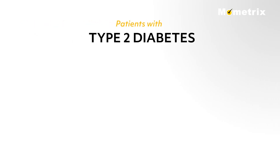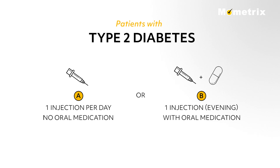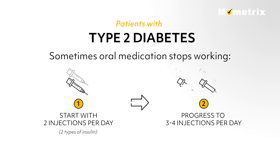Some patients with type 2 diabetes may need one injection per day without any oral medication, or some may need a single injection of insulin in the evening along with oral medication. Sometimes oral medication stops working and patients start two injections per day of two different types of insulin, possibly progressing to three to four injections per day.